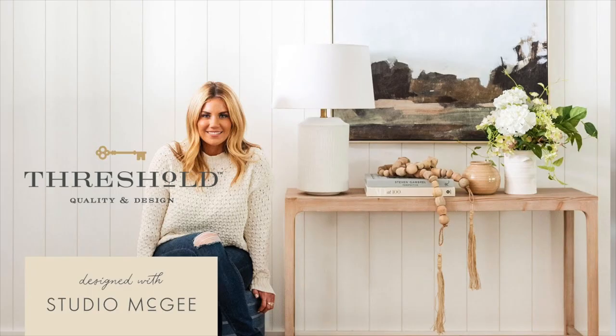Luckily, Shea McGee was kind enough to do a collaboration with Target. At first I thought there was no way I was going to get any of these things — they have been selling like crazy. I almost feel guilty showing you my haul because I know it might be hard to find some of these items, but I'm going to link everything I can in the description box. Everything here was purchased in the last couple of weeks — I had to search high and low and go to several different Targets. The McGee Target stuff is being restocked in little bits here and there.